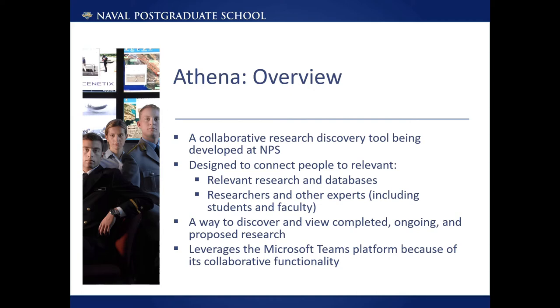In addition, Athena will help the larger Naval research and development establishment and Naval leadership stay abreast of research trends across disconnected organizations and to track an individual researcher's trajectory after his or her graduation. In its development, Athena leverages the Microsoft Teams platform because of its collaborative functionality and Teams' current widespread adoption at NPS.